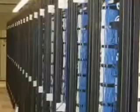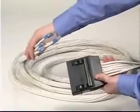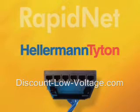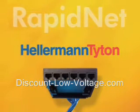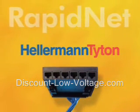Leading U.S. data centers in government, financial, health care, education, and enterprise applications trust RapidNet to deliver unfailing performance and dependability. Give your company the same edge by depending on Hellerman Titan, the leader in pre-terminated network cabling systems, for proven, time-tested results. Contact Hellerman Titan for more information or to speak with a RapidNet representative.